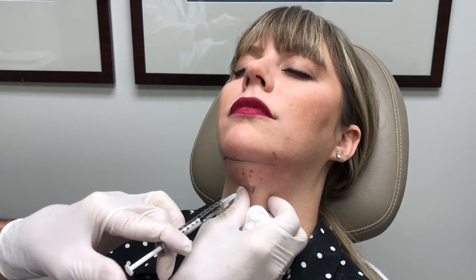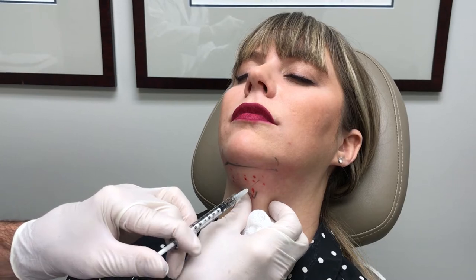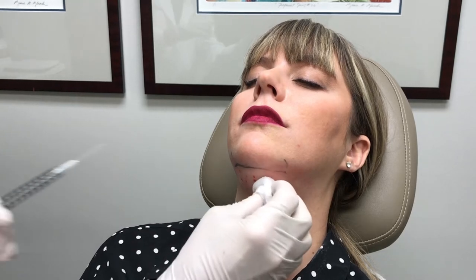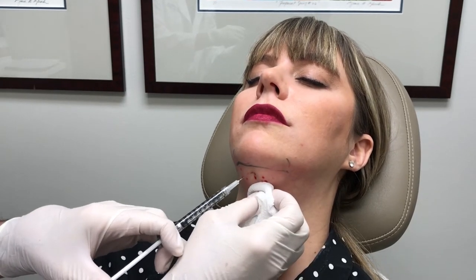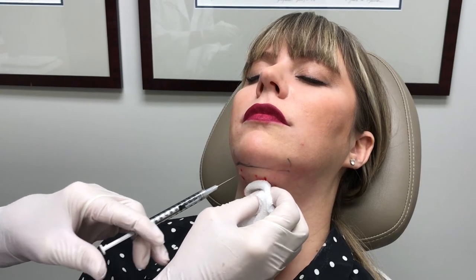You can see the marks of where the needles were previously, which sort of act as a guide as to where to go. And now I'm going to be coming in between where our previous marks were to finish that off for her. She's a great patient — she really hasn't twinged with this.